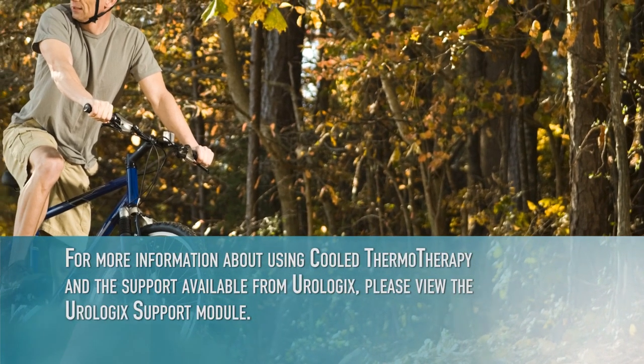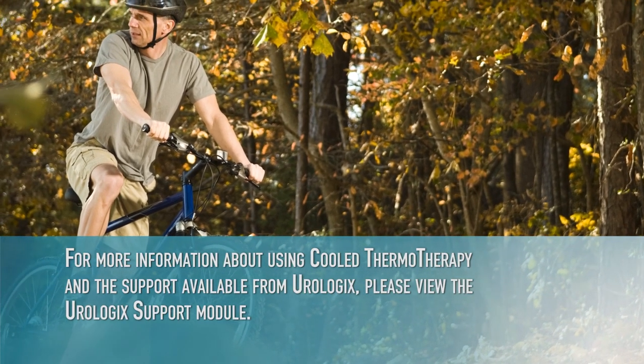For more information about using cooled thermotherapy and the support available from Urologix, please view the Urologix support module.